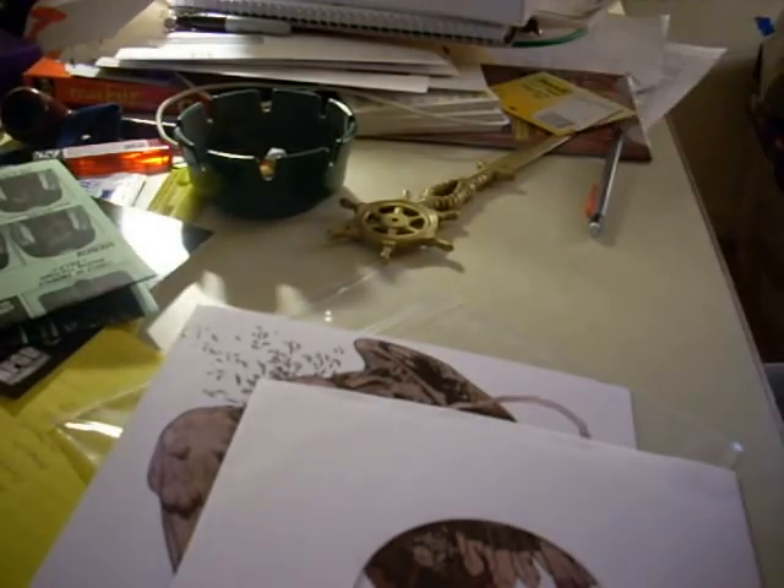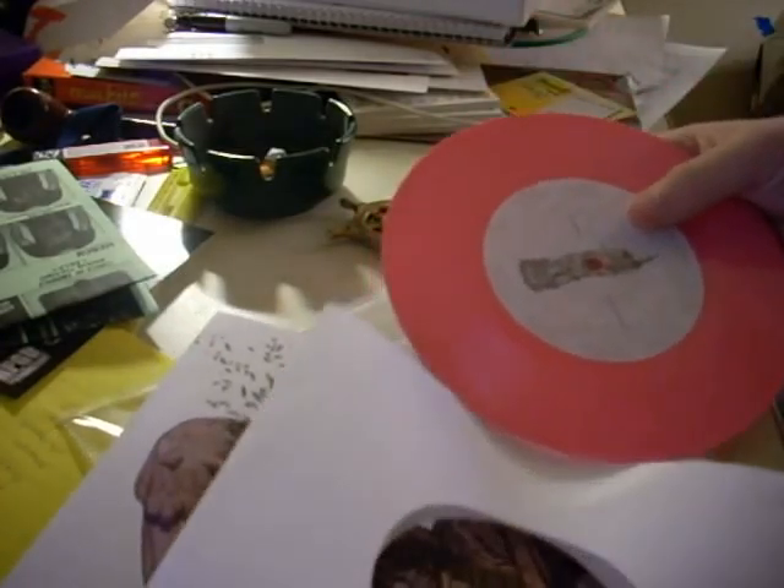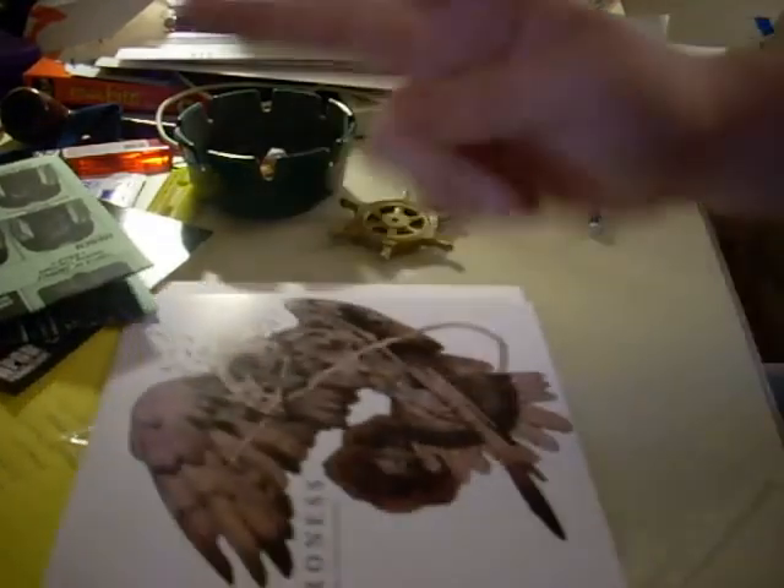Nice artwork done by John Dyer Bazley. So yeah, just another unboxing video — stuff from Relapse. I'll put a link in the description for that website. It's a good website, good for metal and stuff. Peace.